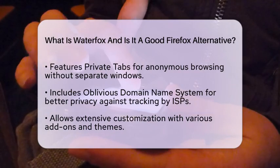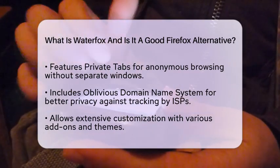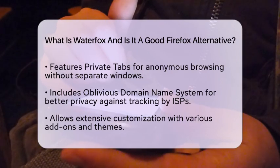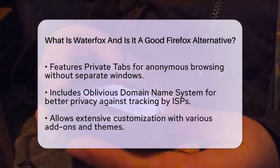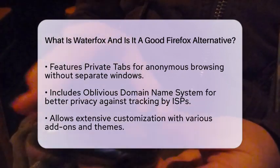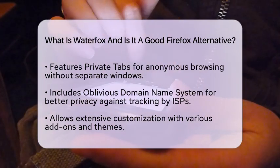When it comes to performance, WaterFox is optimized for speed and efficiency. It provides a lightweight browsing experience that works well even on devices with lower specifications. Its resource management ensures smooth and responsive browsing, making it a great choice for various users.